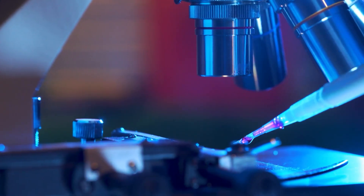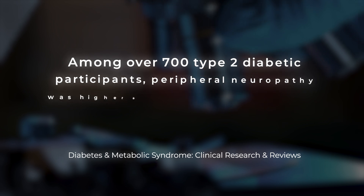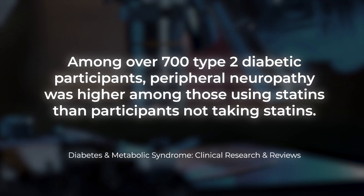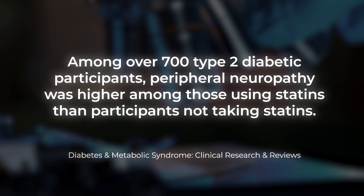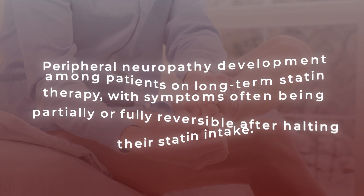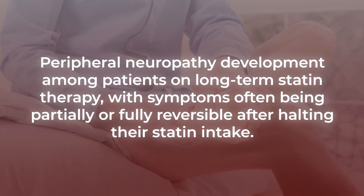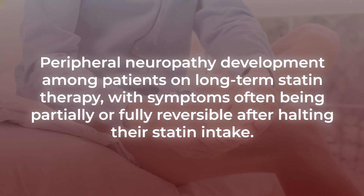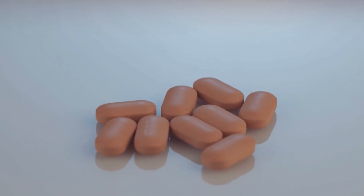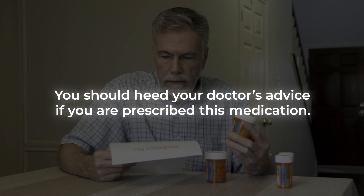In fact, a recent review published in the journal Diabetes and Metabolic Syndrome: Clinical Research and Reviews indicated that, among over 700 type 2 diabetic participants, peripheral neuropathy was higher among those using statins than participants not taking statins. And several case reports have shown peripheral neuropathy development among patients on long-term statin therapy, with symptoms often being partially or fully reversible after halting their statin intake. Still, this is a clearly beneficial cholesterol-lowering treatment, and because there is conflicted evidence as to how statins affect nerve health, you should heed your doctor's advice if you are prescribed this medication.